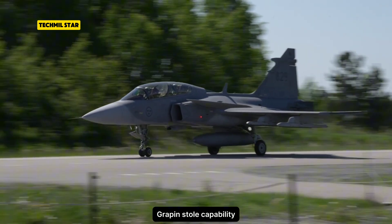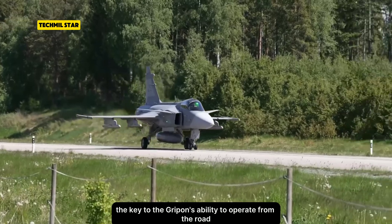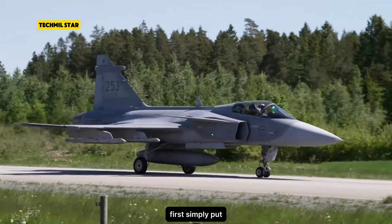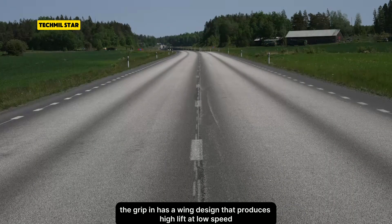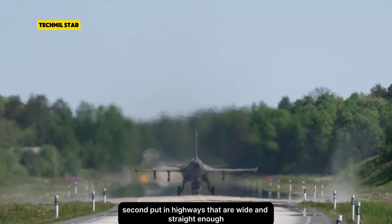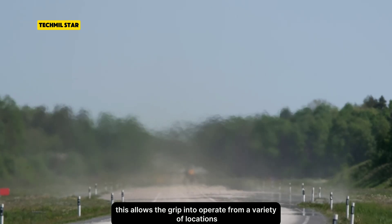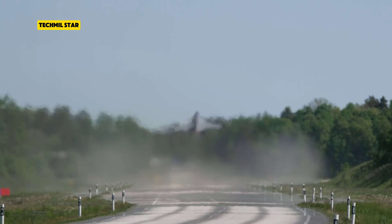Gripen STOL Capability. The key to the Gripen's ability to operate from the road lies in its design, which implements short takeoff and landing — STOL technology. Simply put, the Gripen has a wing design that produces high lift at low speed, allowing it to land and take off from shorter runways. Highways that are wide and straight enough can also be used as impromptu runways, allowing the Gripen to operate from a variety of locations, not just traditional military air bases.